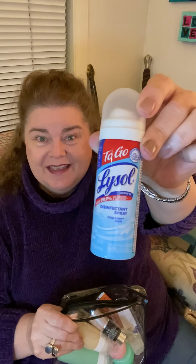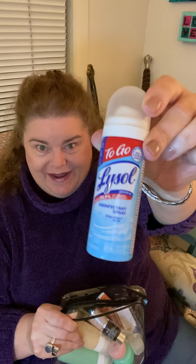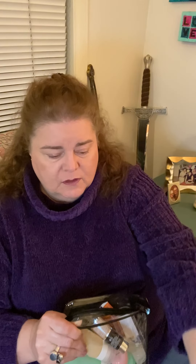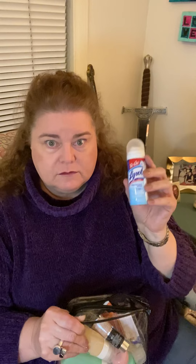They actually make Lysol in a small spray size, which is really nice for spraying down things in your hotel room — the doorknobs and things. Hotels have really stepped up their sanitizing because of COVID, but are they cleaning the outside of the door handle? I don't know. So you can spray it with some Lysol.